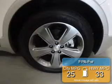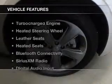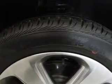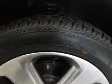Great fuel efficiency saves you money by requiring fewer trips to the gas station. The features include a turbocharger, heated steering wheel, leather seats, heated seats, Bluetooth connectivity, and Sirius XM satellite radio.